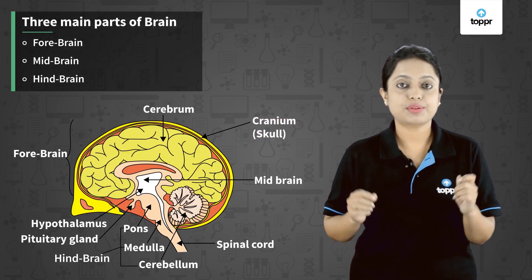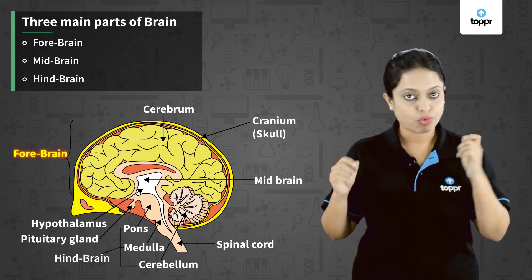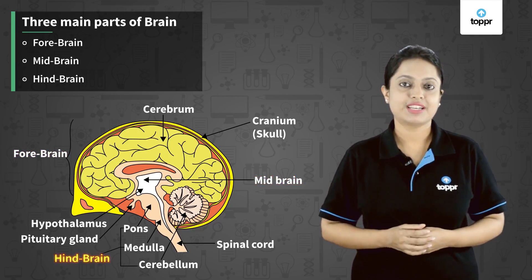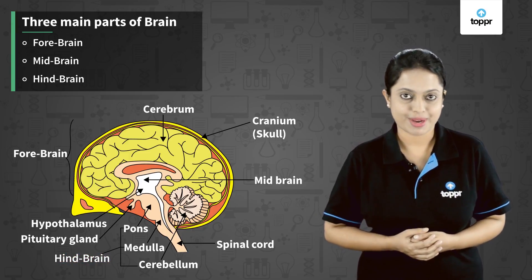Our brain has three main parts: the forebrain, midbrain, and hindbrain. Let's discuss each of these parts one by one.